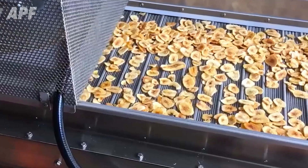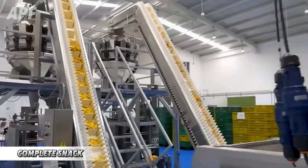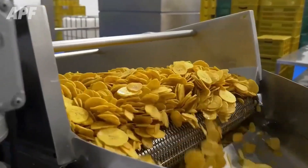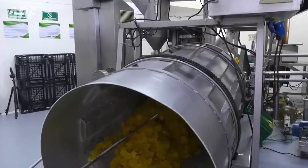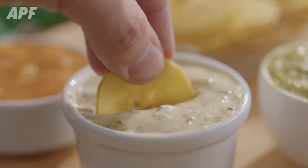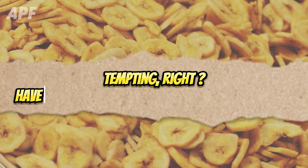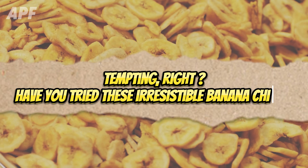After frying, the chips are gently cooled and meticulously packed into 150-gram bags, ready to deliver an unforgettable burst of flavor with every bite. Have you tried these irresistible banana chips?